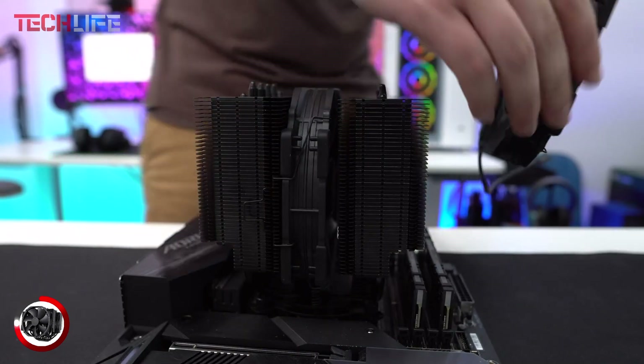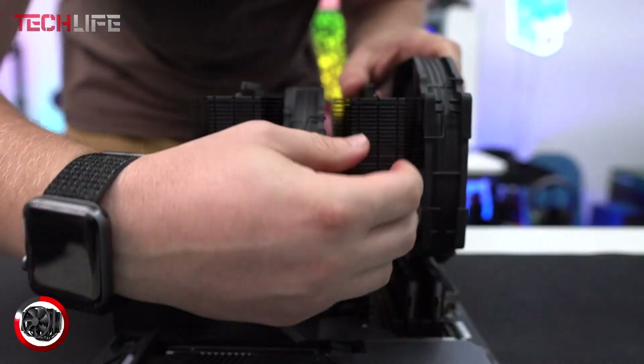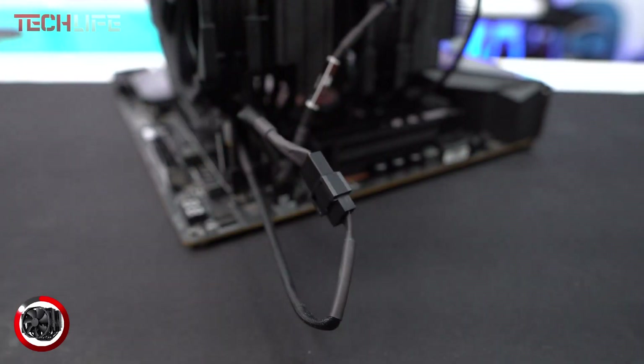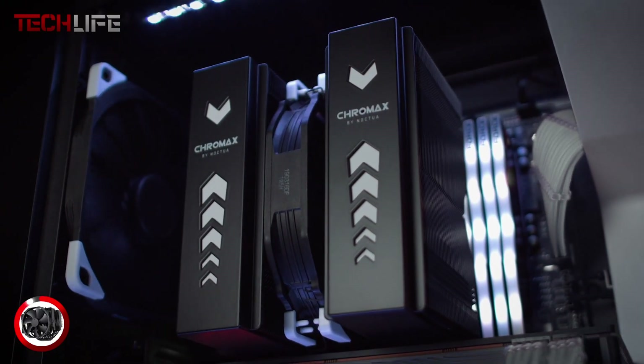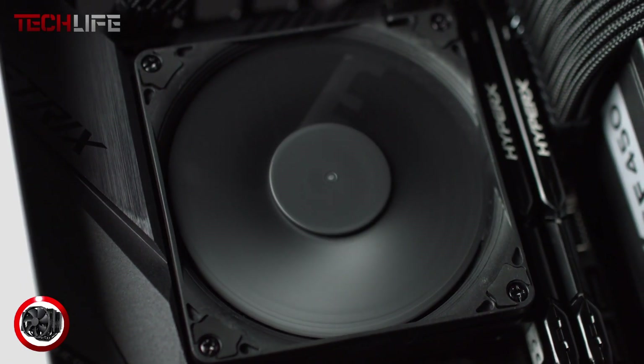Supported platforms include Intel LGA 1851, LGA 1700, LGA 1200, LGA 115X, and AMD AM5 and AM4 sockets. If you're searching for a premium air cooler that's efficient, quiet, and easy to install, the Noctua NH-D15 is a top-tier option that fits seamlessly into any PC setup.